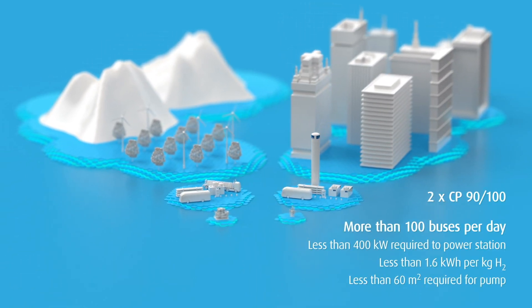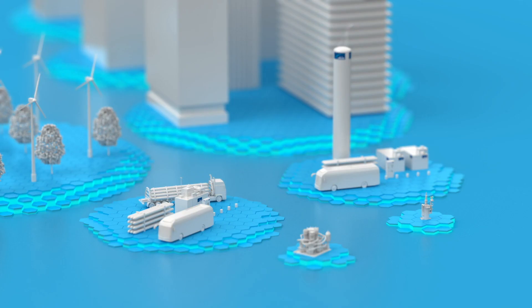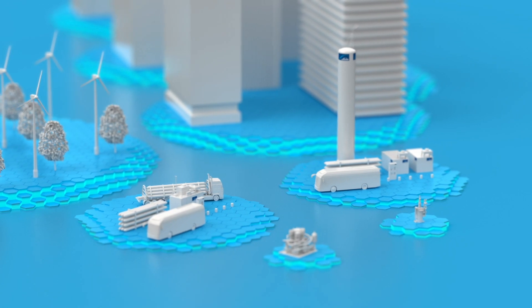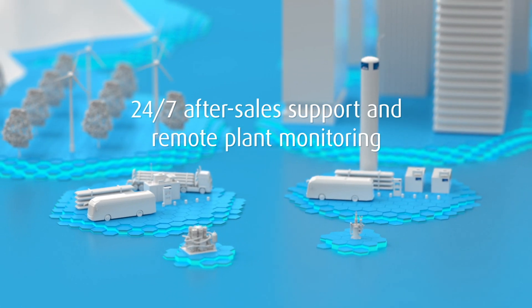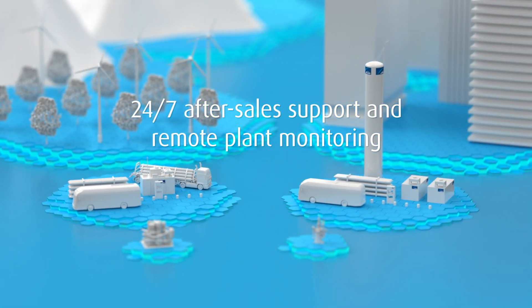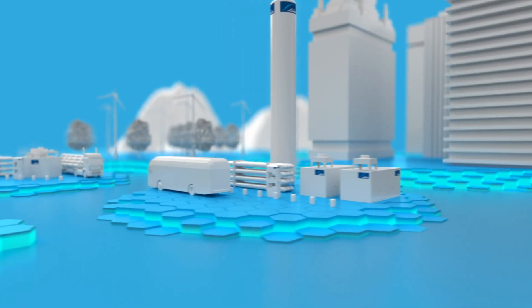Impressing customers with their high capacities, high energy efficiency, outstanding reliability, small footprints, and long maintenance cycles. Rounding out these outstanding compression technologies, we supply complete hydrogen refueling stations where all the necessary components have been fully integrated.